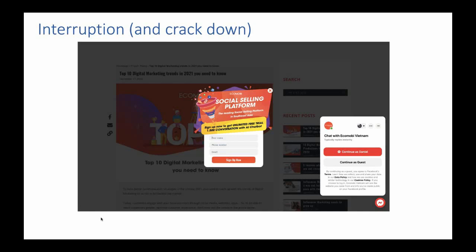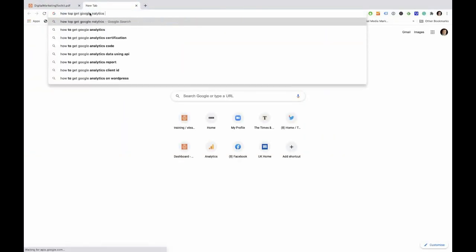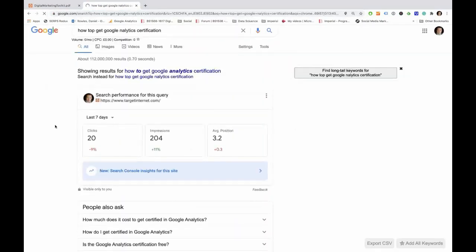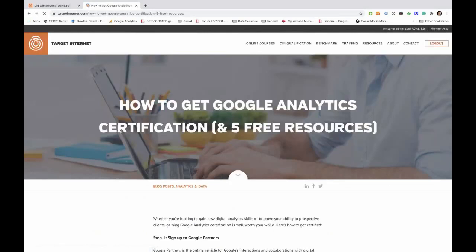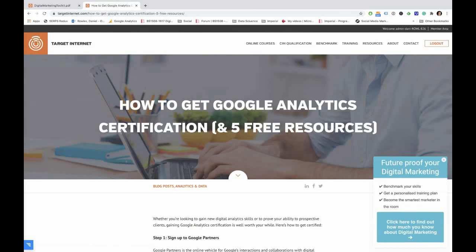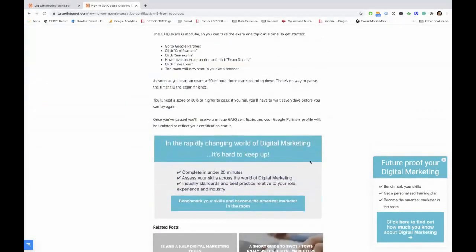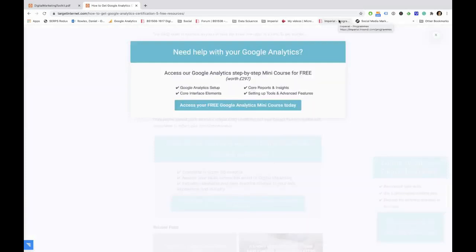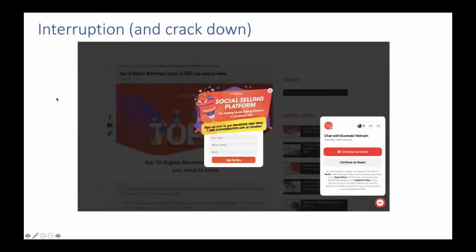Here's an example in practice. I've searched 'how to get Google Analytics certification' — Google Academy is number one and my website is number two. On the page, there's a sidebar pop-up that says 'future-proof your digital marketing' — not over the content, so that's fine. At the bottom there's another non-interruptive prompt. But I've added a demonstration one: as I leave the page, it says 'don't go.' That's interruptive. The first two are fine, but this last one is a pain. If you're doing things that get in people's way, Google is going to punish you.